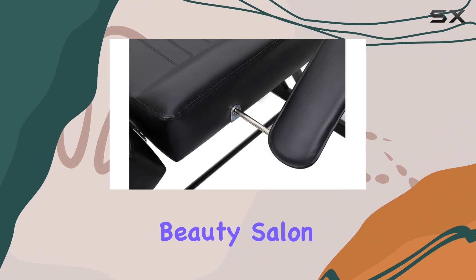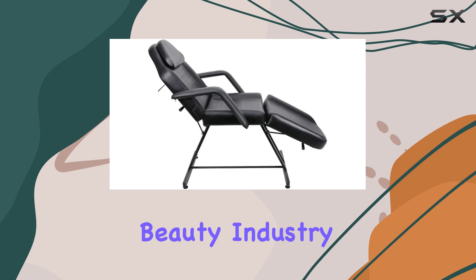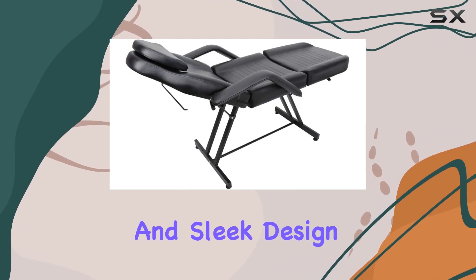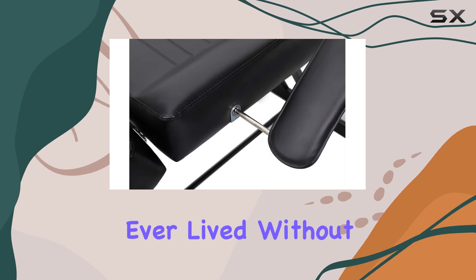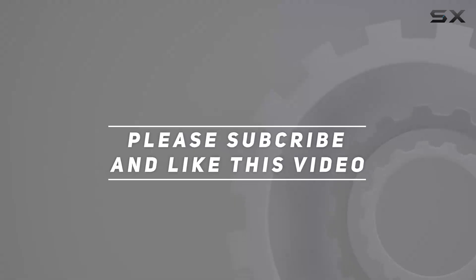In conclusion, the Funnylife Black Massage Beauty Salon Facial Table Bed Chair is an absolute must-have for anyone in the beauty industry. Its stability, comfort, versatility, and sleek design make it the ultimate spa experience for both you and your clients. Trust me, once you try it, you'll wonder how you ever lived without it. Check out the video description for the updated price, and thank you for watching.